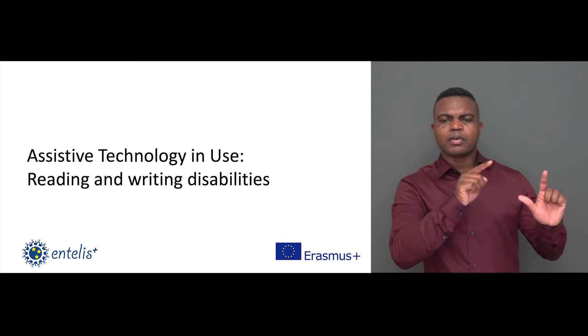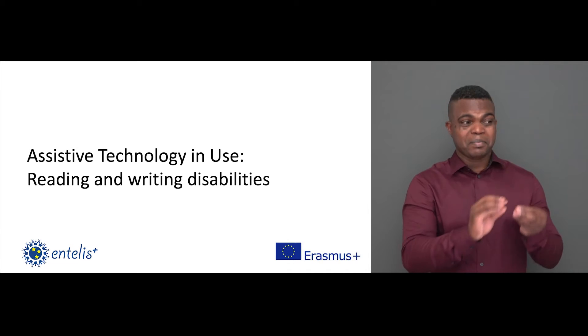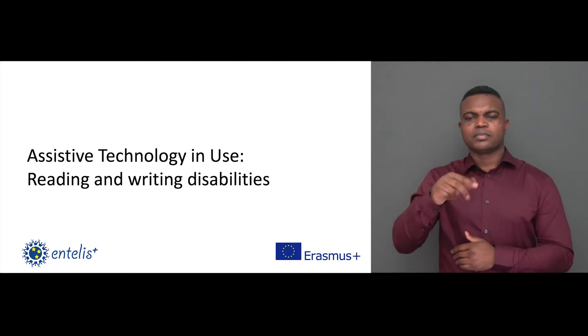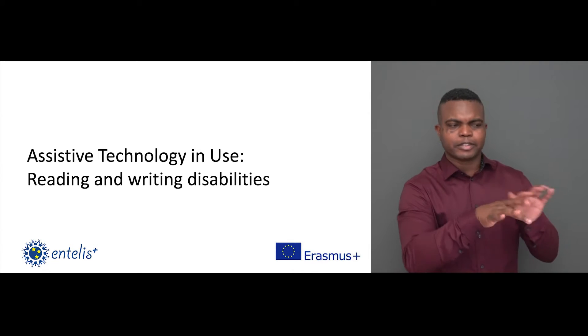This is a video showing assistive technology in use for people with reading and writing disabilities. It has been developed as part of an EU-funded research project called Entelis Plus, which aims to develop people's digital skills in accessibility so that they can fully participate in the digital society.